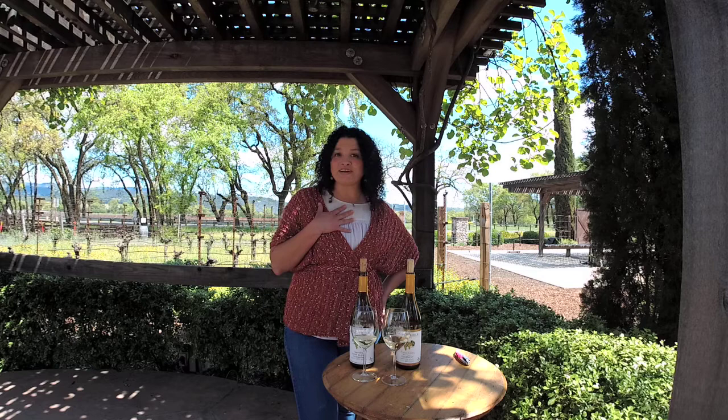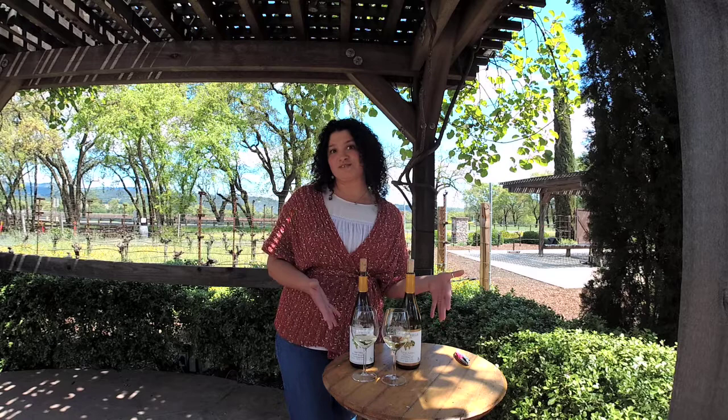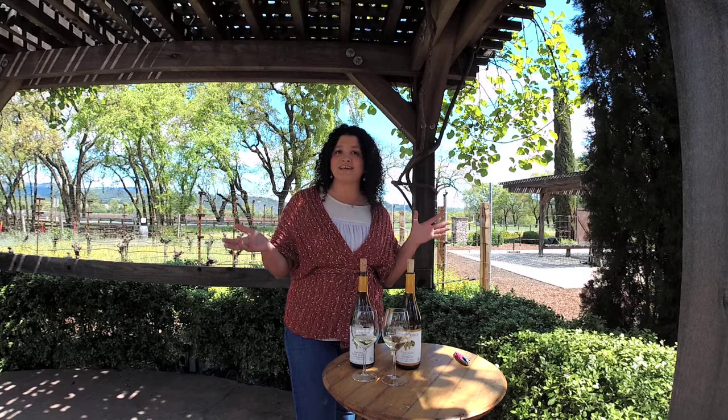Hello! Welcome to Gergach Hills Estate. My name is Lauren. Thank you for joining us this week. Today I'm showcasing our Sauvignon Blancs. It's a perfect day for Sauvignon Blanc being that it's sunny and warm here in Napa Valley.